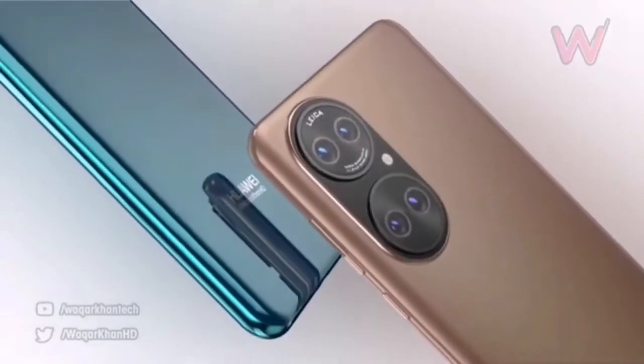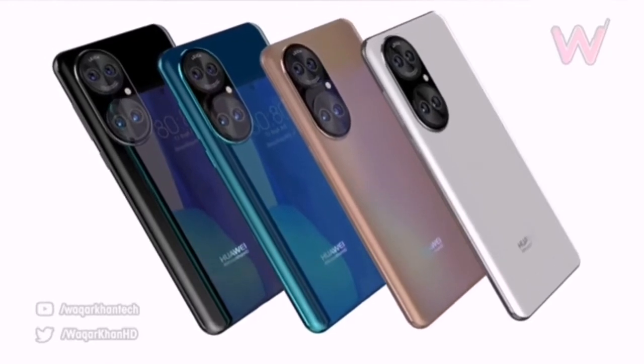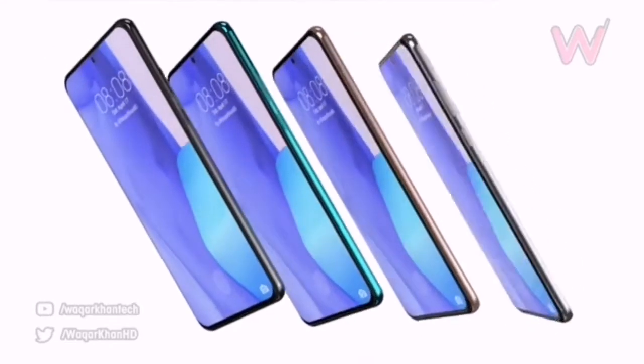The presentation should take place before the end of the second quarter, between May and June. The Huawei P50 was already significantly delayed — first it was expected in February or March, then in April.